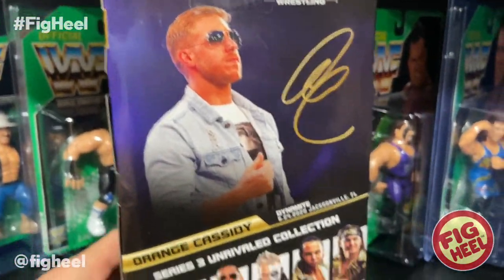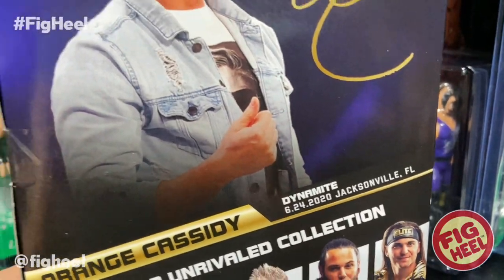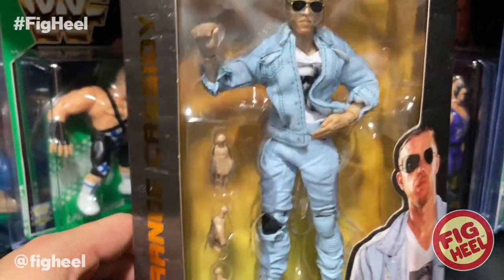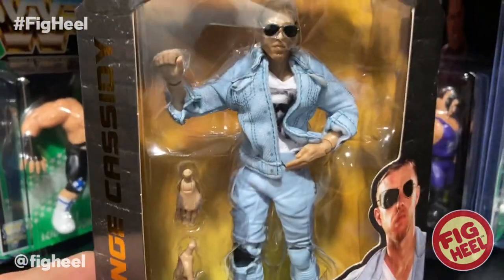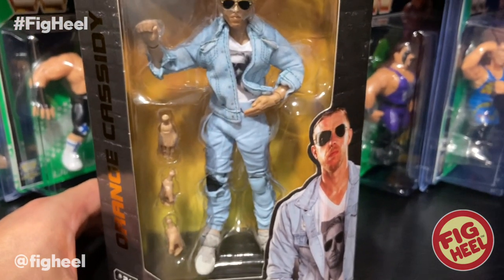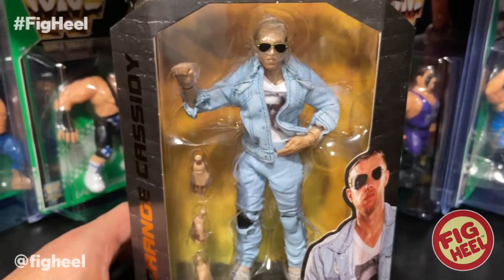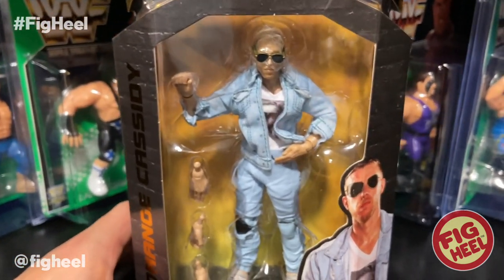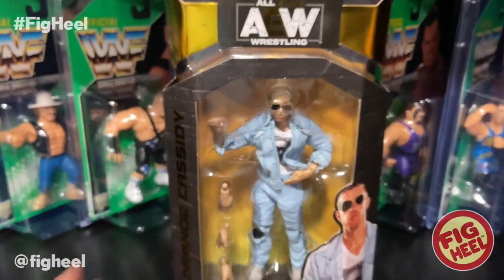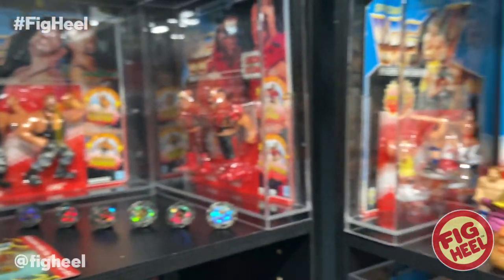On the back he's wearing the outfit from Dynamite, June 24th 2020, Jacksonville, Florida. I love this figure — it's innovative, something we never saw before as far as the pants go. Jazz Wears thought outside the box on this one and it's well deserving of a high ranking spot on any list. Number two is Orange Cassidy from Series 3.